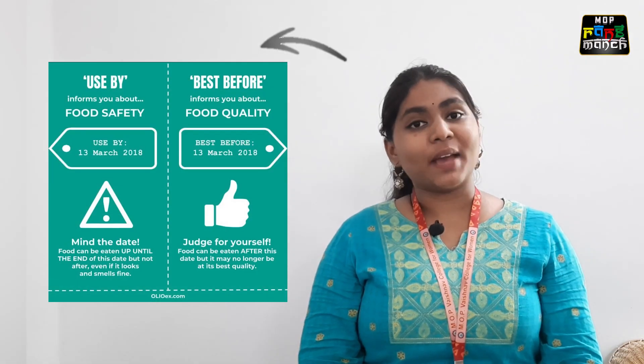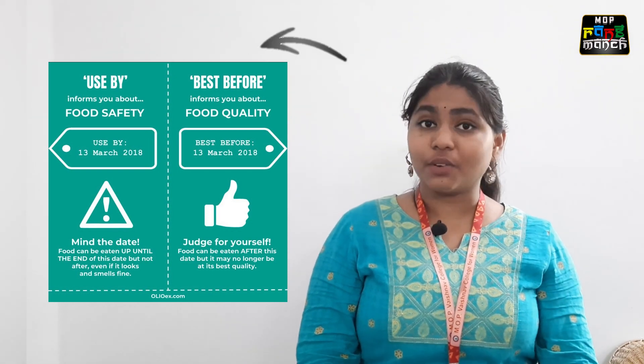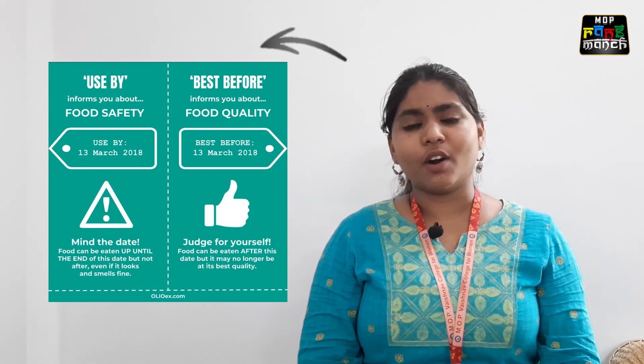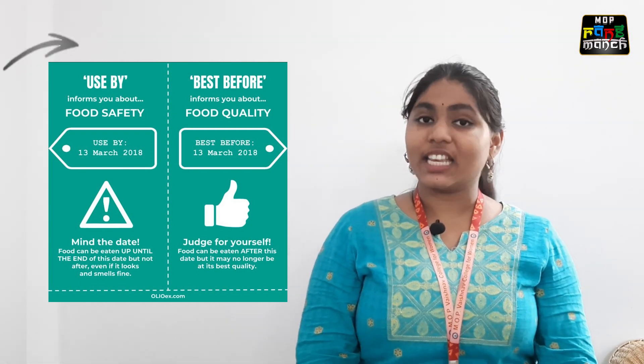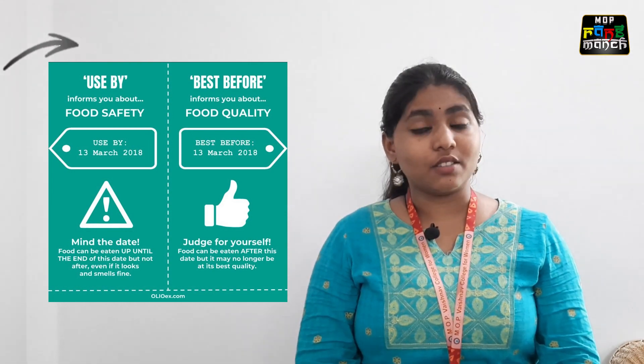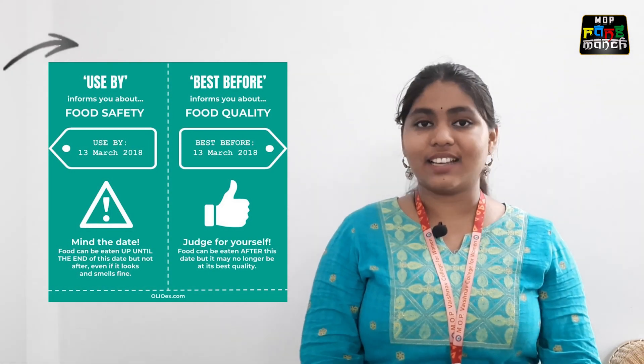The third thing is the best before or expiry date. Best before date means that the quality of the food product starts to decrease after the mentioned date — it might be safer to consume but may not taste as it should. Expiry date means that the food product should not be consumed or used after the mentioned date, as it might cause some health hazards.